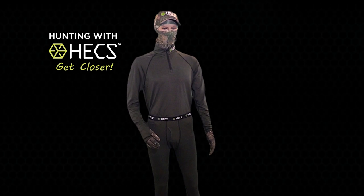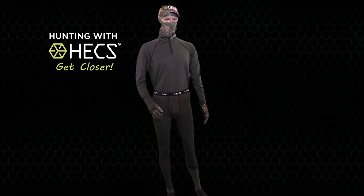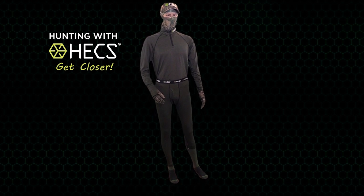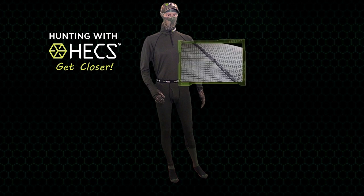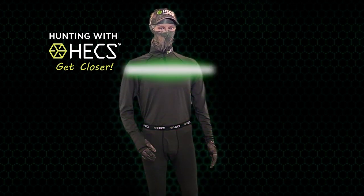The newest addition is our base layer. It's a lightweight, semi-thermal material designed to be worn under your regular hunting clothing when you need just a little bit of extra insulation. It features the patented Hex Technology woven right into the material. The suit comes in three pieces: pants, shirt, and head cover.